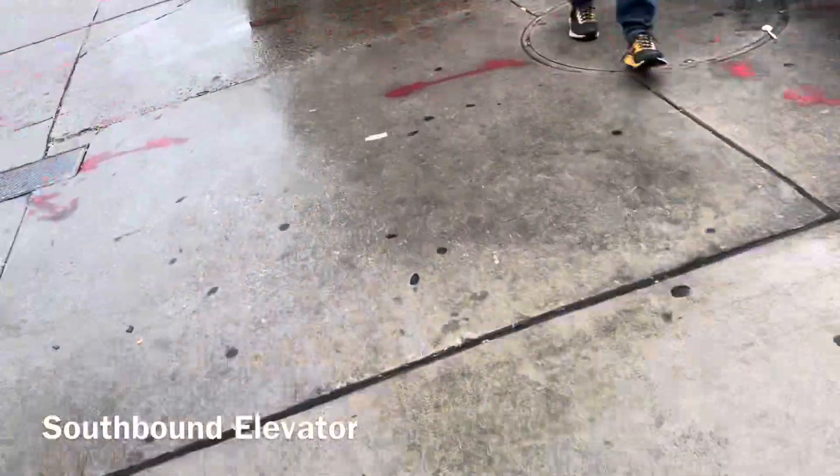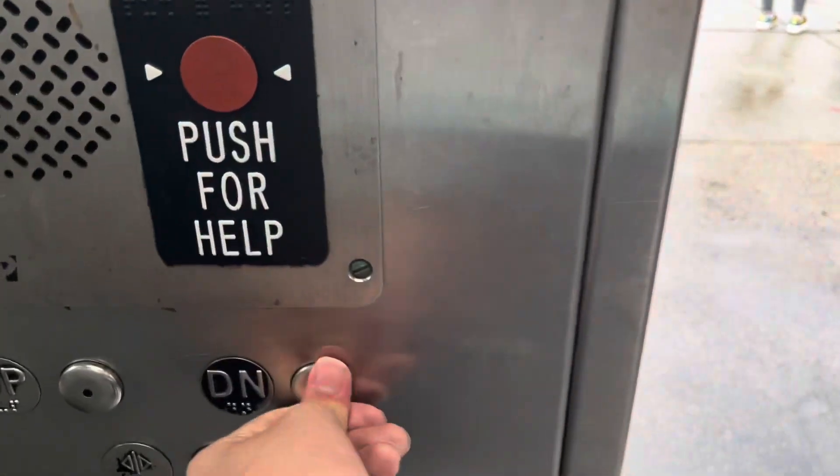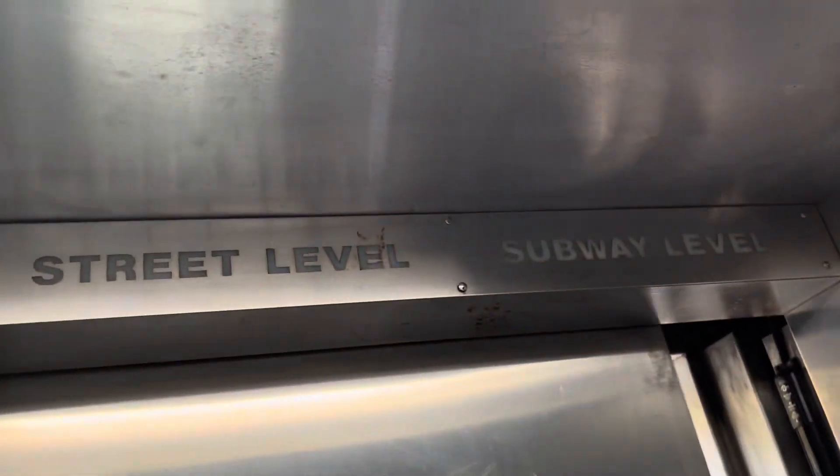Now here's the southbound elevator. Let's see if we can get this to light up. All right, down — let's see if we can get this to light up. All right, and that's on one.